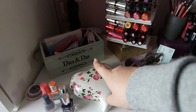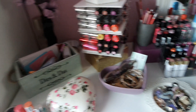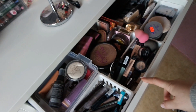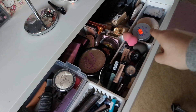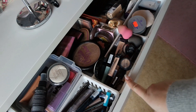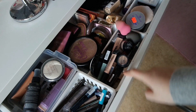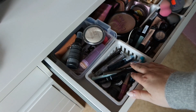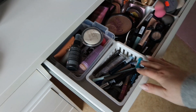Hier ist auch so eine kleine Dies-und-das-Kiste – da habe ich halt diverse Zettel, Notizzettel und Stifte drin. Dann, wie auch schon eigentlich so immer gewesen ist, hier meine ganze Schublade mit Bronzern, Foundation, Puder. Hier sind so diverse Abdeckprodukte: Concealer, Primer, Beautyblender – das ist hier alles drin. Hier sind meine ganzen Eyeliner drin, Gel-Eyeliner und Liquid-Eyeliner.